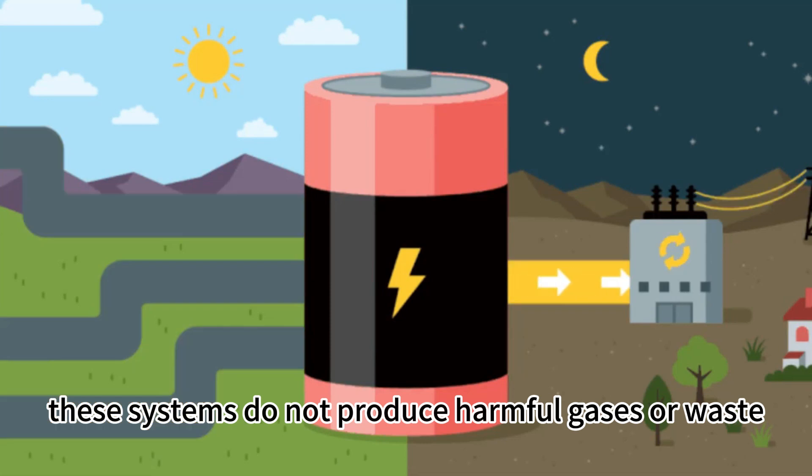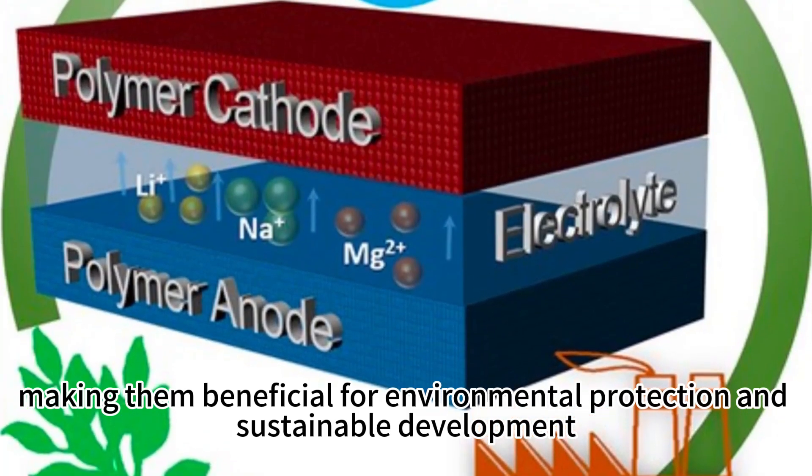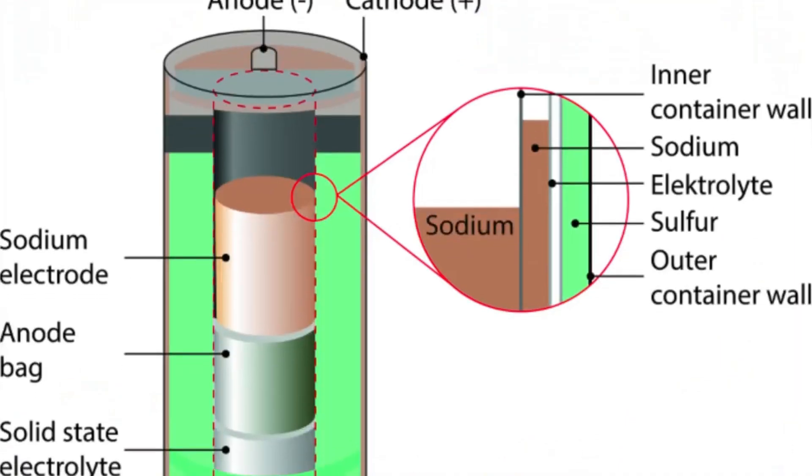During operation, these systems do not produce harmful gases or waste, making them beneficial for environmental protection and sustainable development.